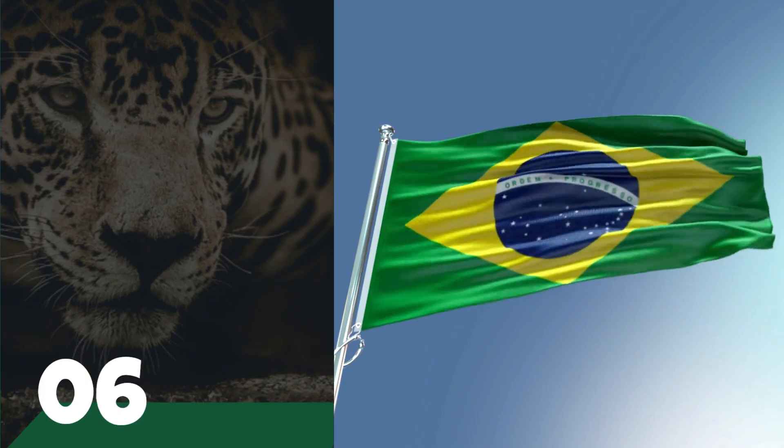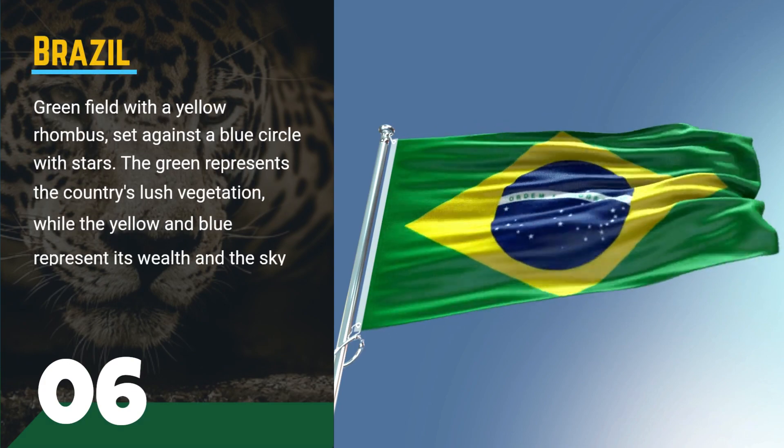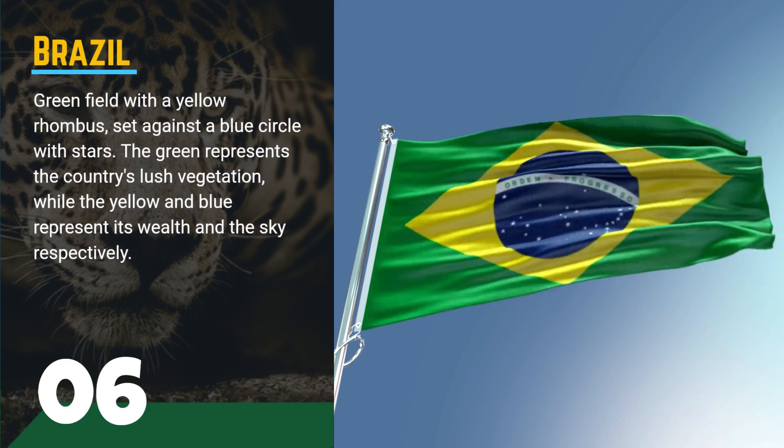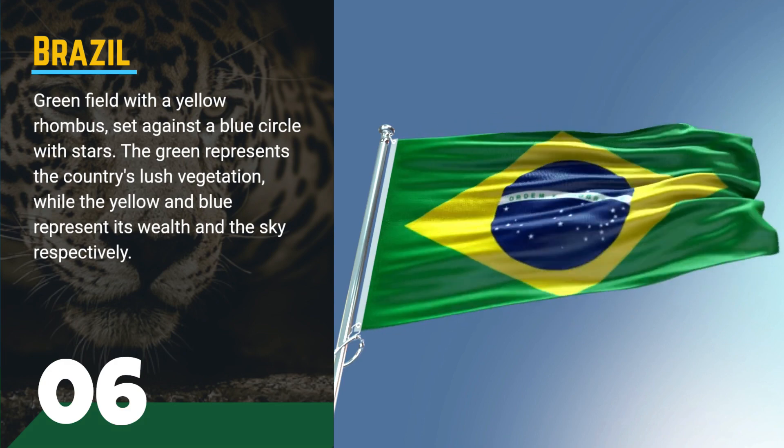Number 6, the flag of Brazil. This flag features a green field with a yellow rhombus, set against a blue circle with stars. The green represents the country's lush vegetation, while the yellow and blue represent its wealth in the sky respectively.